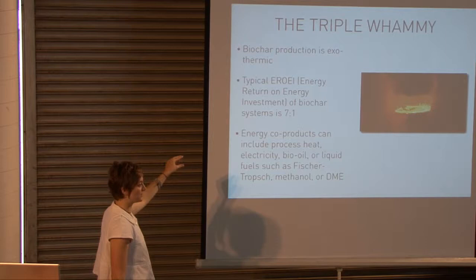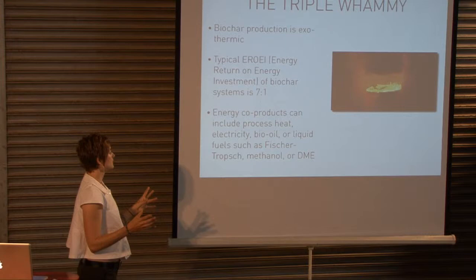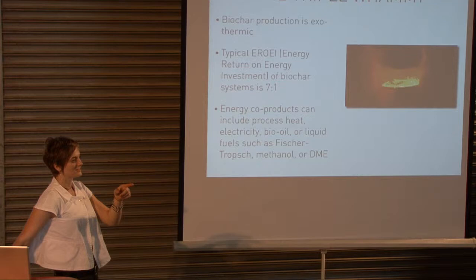In general, you put in a little energy to make the process go and the biomass gives off its own energy. Energy co-products can include processed heat, electricity, bio-oil, and liquid fuels such as Fischer-Tropsch fuels, methanol, or dimethyl ether — and more. It gets very complex and expensive to figure out.